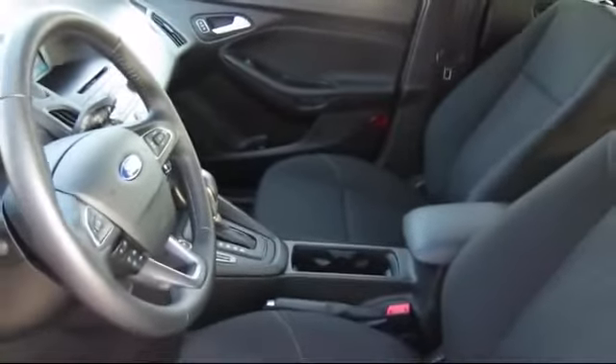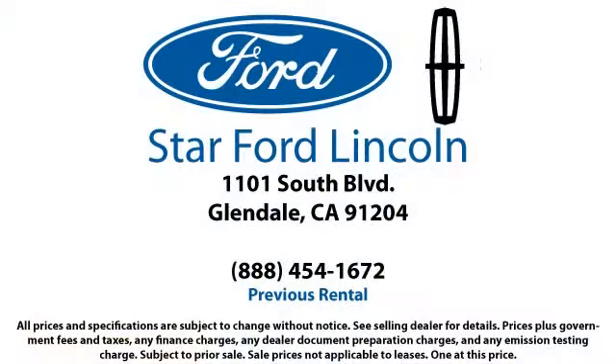Know what people have known for years — you can't get a better deal anywhere. So come visit us today. We're located at 1101 South Brand Boulevard in Glendale.